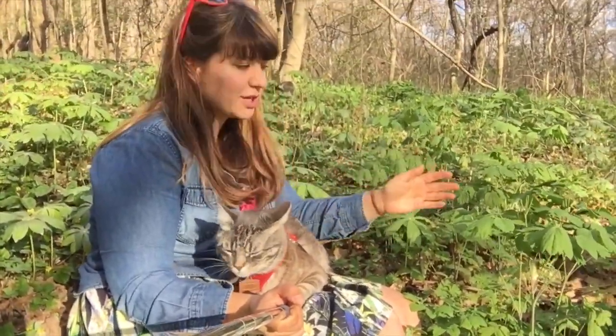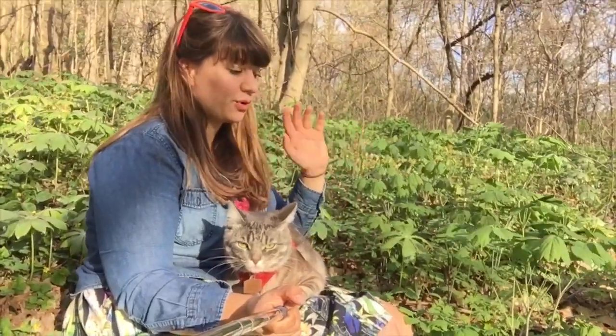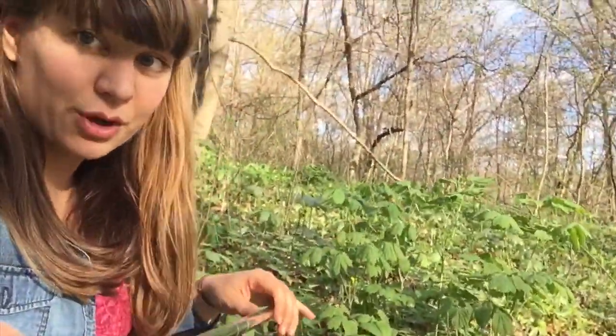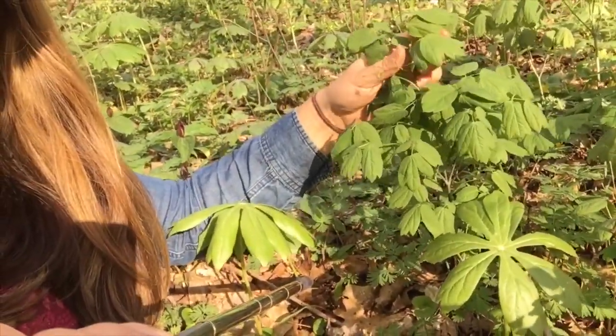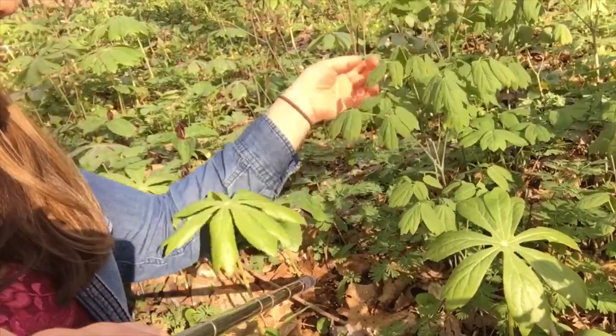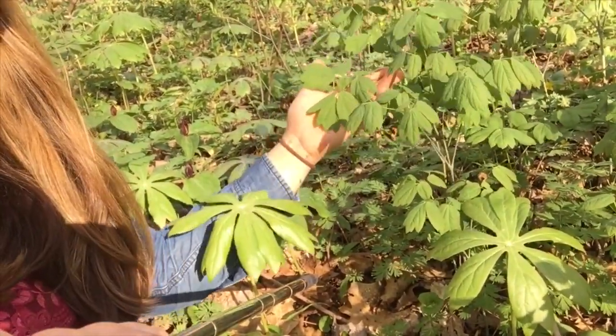I wanted to throw in a bonus species: blue cohosh. It kind of blends in with everything. When it's really young it's super blue and mysterious and dark and mystical. Right now blue cohosh has these little itty bitty tiny flowers — there's a tiny green one. This is the foliage; it has these double layers of three leaves.